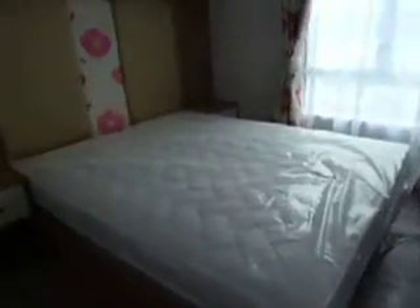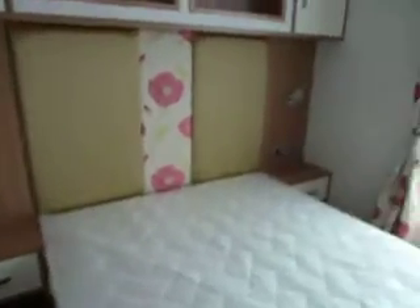We make our way to the rear into the main double bedroom. You'll see a king-size bed with bedside tables, electric points on the light, and a nice display cabinet above. Quite a unique feature, especially for a 35-foot model.